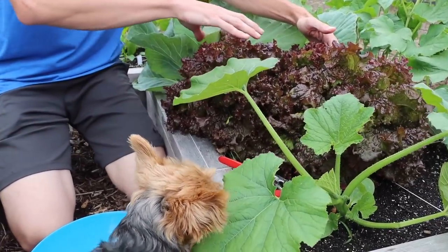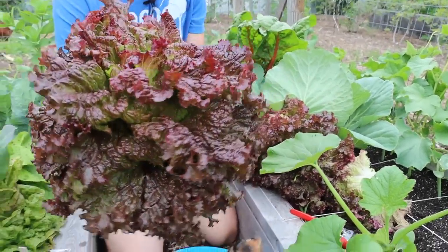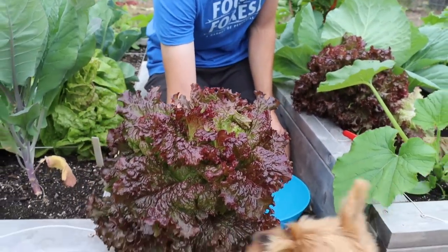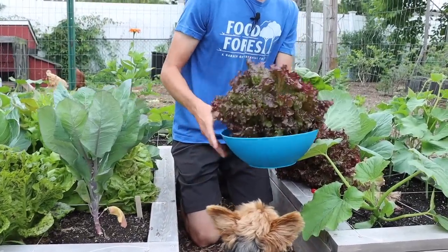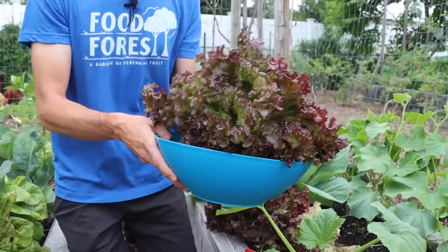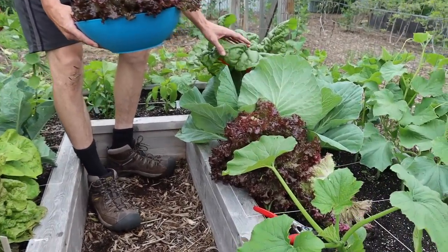You can see now why I only planted about two per square foot, because these things get pretty big. Look at the size of this compared to Tuck - absolutely massive. I just love seeing this thing. Basically one lettuce per bowl, so I'm going to have to grab a lot of stuff and then show you everything at the end.